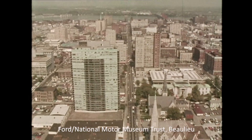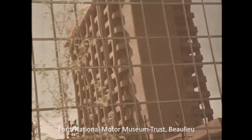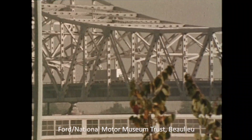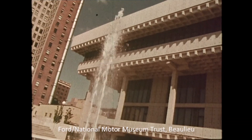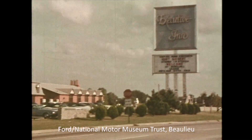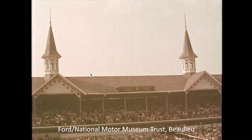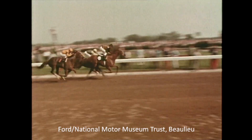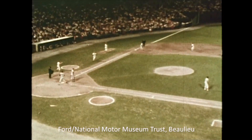Louisville — a modern city, an action city, home of the Kentucky Derby. Home of the Louisville Slugger.